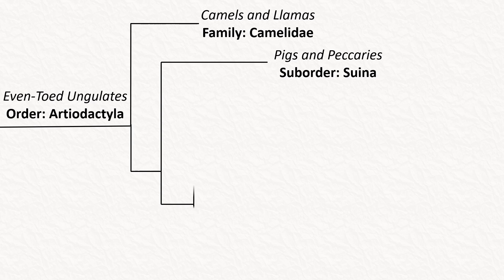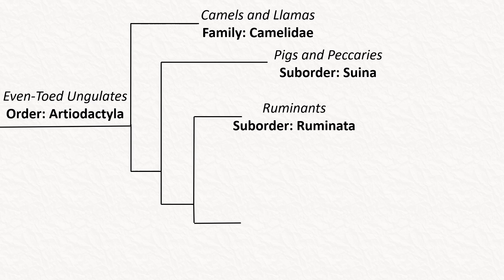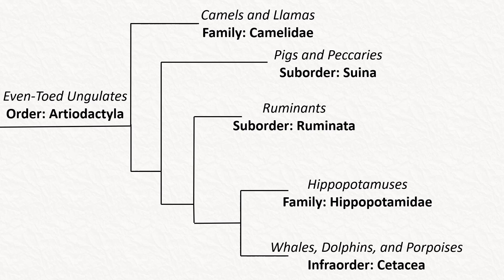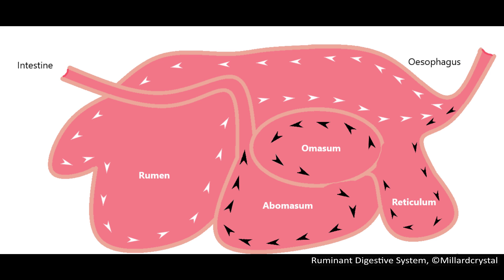Following that is the Suborder Ruminantia, or the ruminants. These include the pronghorns that we are looking at today, so we will look at them more closely in a minute. The remaining groups are Hippopotamidae, or the hippopotamuses, and, like I've already mentioned, Cetacea, containing the whales, dolphins, and porpoises. So, back to the ruminants.